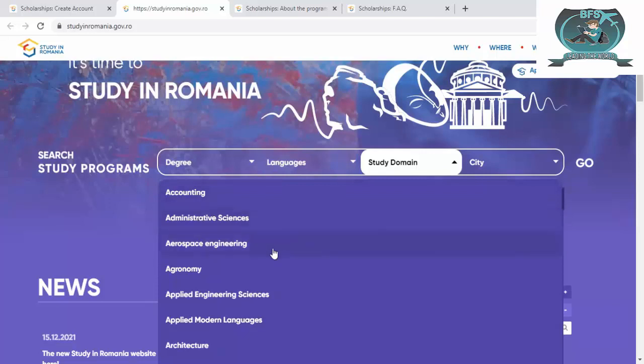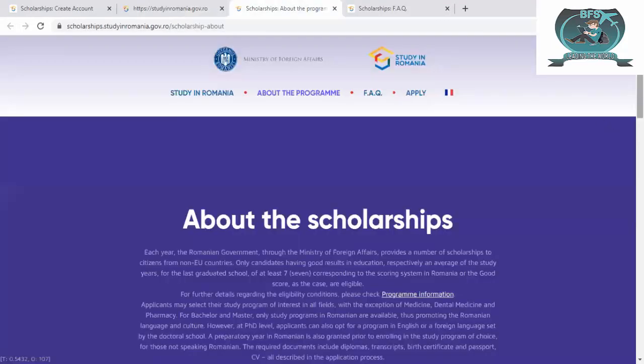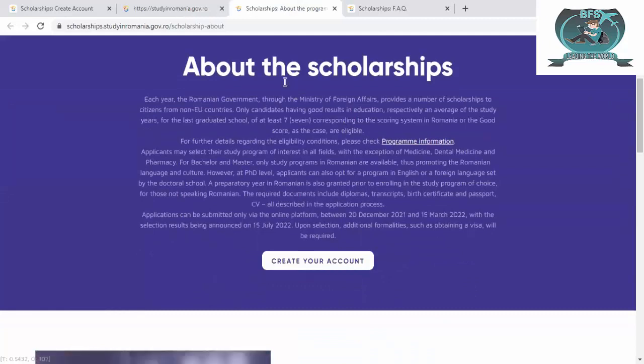For the study domain you can see options such as accounting, administration, aerospace, agronomy, applied engineering science, applied modern languages, and architecture. These are also the cities — if you are interested in a particular city you can select it from here.